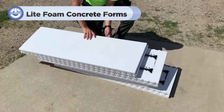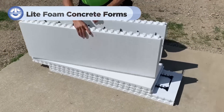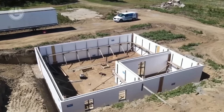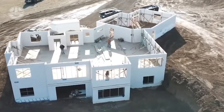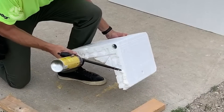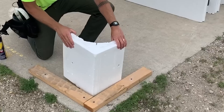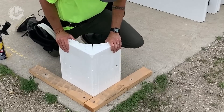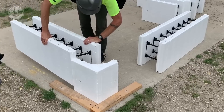Moving on to light-foam insulating forms, making it easier than ever to build energy-efficient homes. These forms are lightweight, hollow blocks made of foam insulation that are stacked like Lego bricks to create the walls of a building. Building with light-foam ICFs is straightforward and user-friendly, even for those with limited construction experience. The blocks are easy to handle due to their lightweight nature, and they fit together quickly, speeding up the construction process.